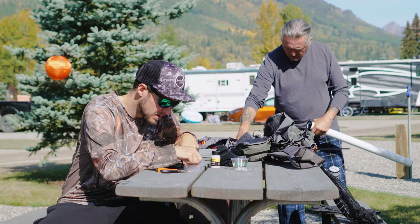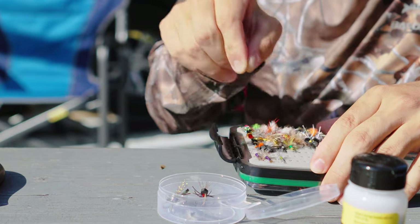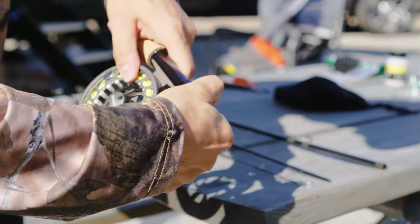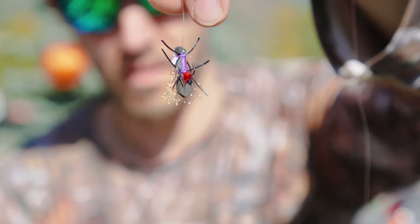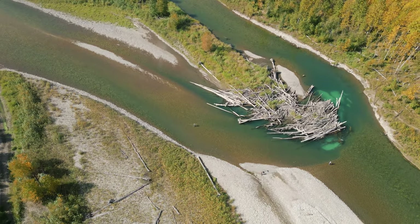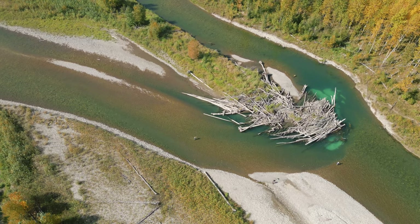I could literally feel the anticipation building as I was getting my rod ready, getting everything lined, getting everything prepared. And after all that there was nothing left to do but hit the river. We found this beautiful stretch of river with a nice pool and riffles. Let's break this down and see what we can do.